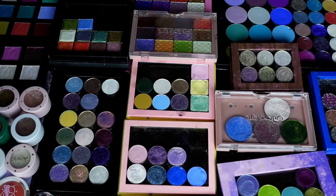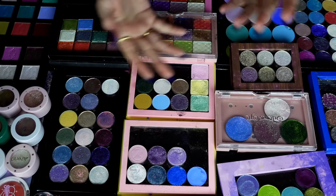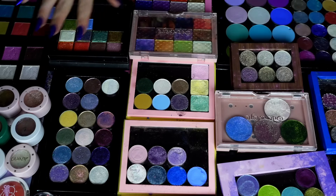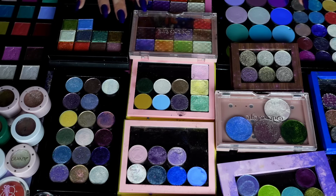Believe it or not, I have been itching to do build-your-own palette videos again recently. I just haven't gotten around to it — I've been prioritizing other things. Needless to say, I like having all these options for when I do build-your-own palette videos. There are definitely some that need to go, though. We have 363 things across the board total to go over.